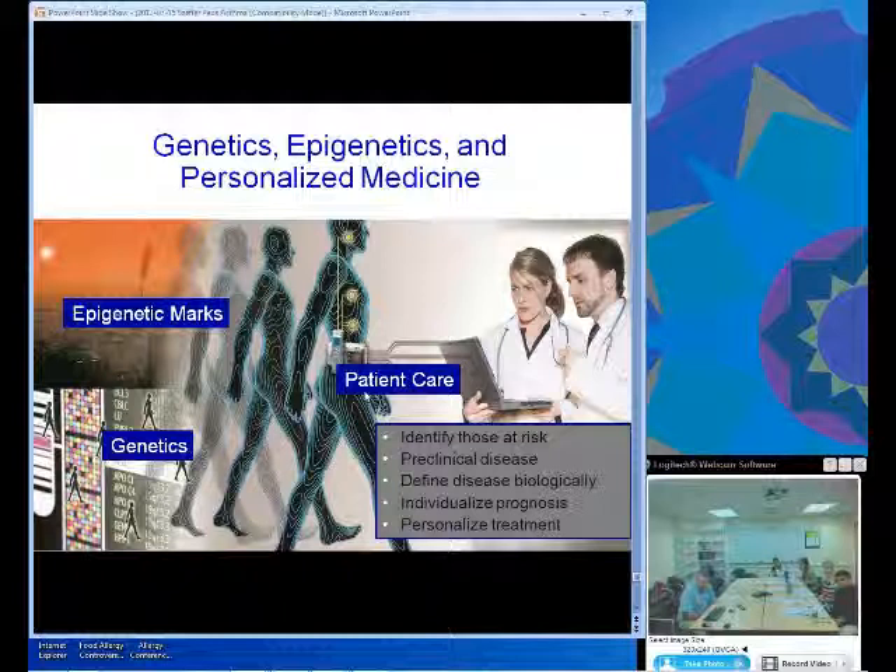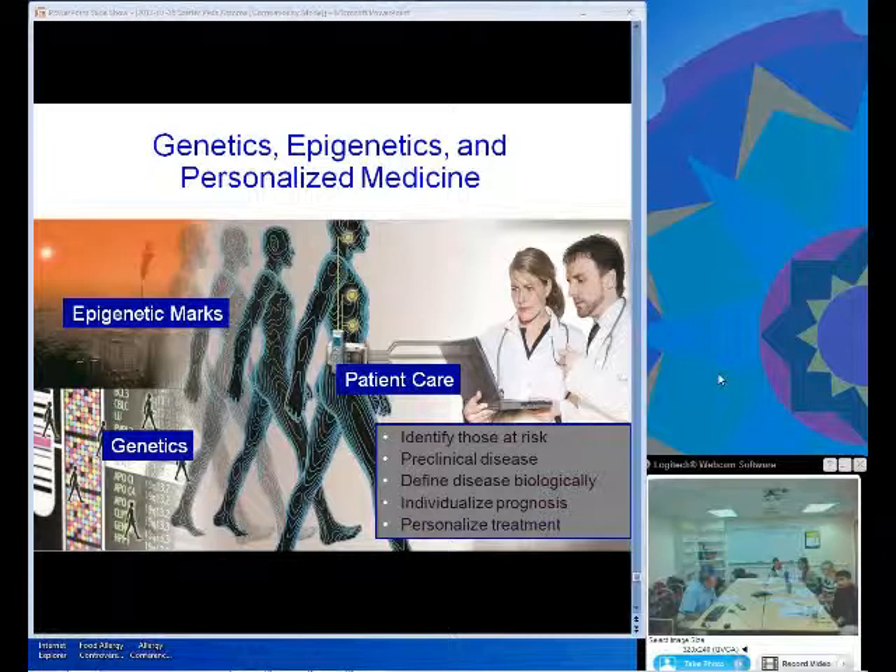Thank you, Dr. Zeffler. This is Charlie Barnes — Dr. Portnoy was called away. I'll go ahead and unmute everyone and open it up for questions. Please identify yourselves as we have several people online. I'll ask the first one: Dr. Zeffler, do you think that ENO measurements are ready for prime time? Would you do this on all of your patients, a majority, or only occasionally?